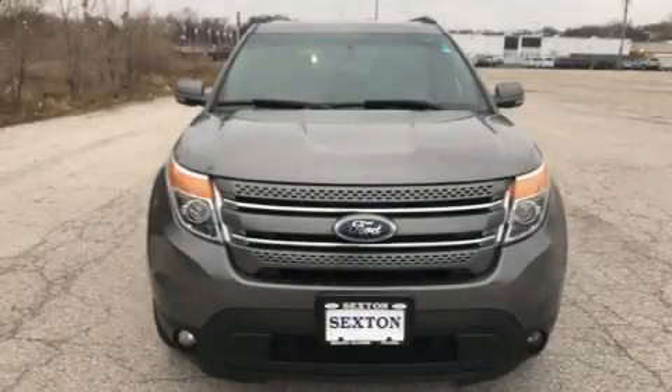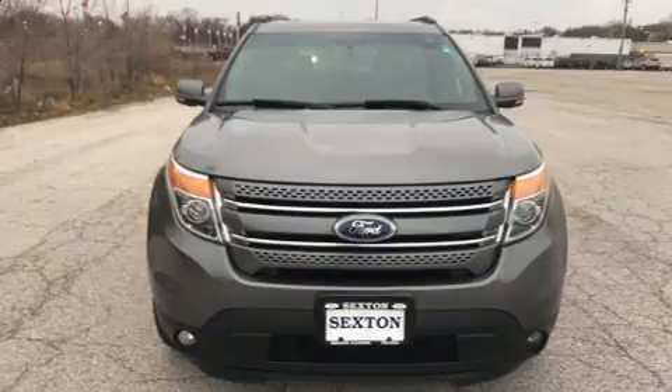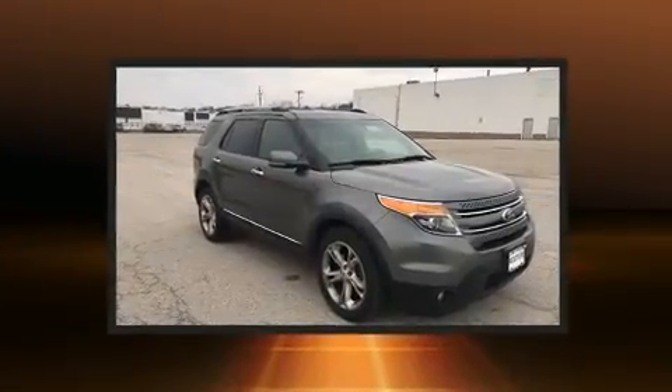Get excited about the 2013 Ford Explorer. It features an automatic transmission, four-wheel drive, and a 3.5-liter six-cylinder engine.